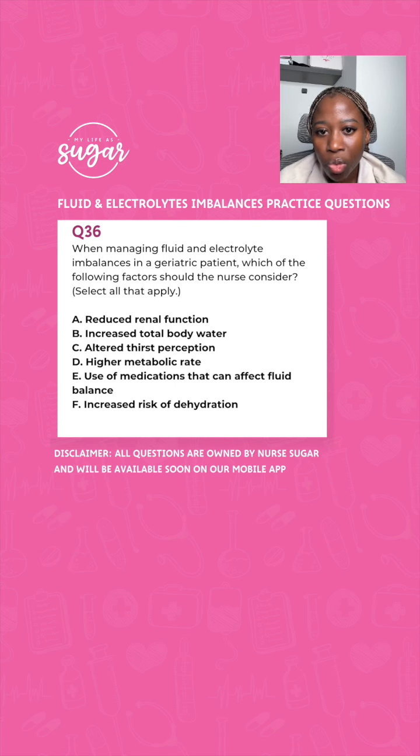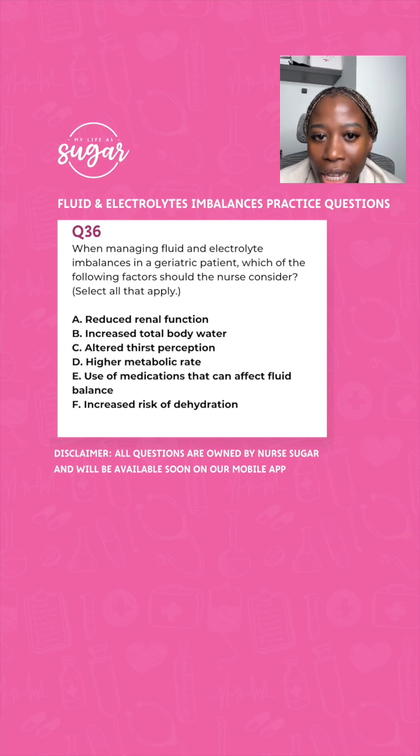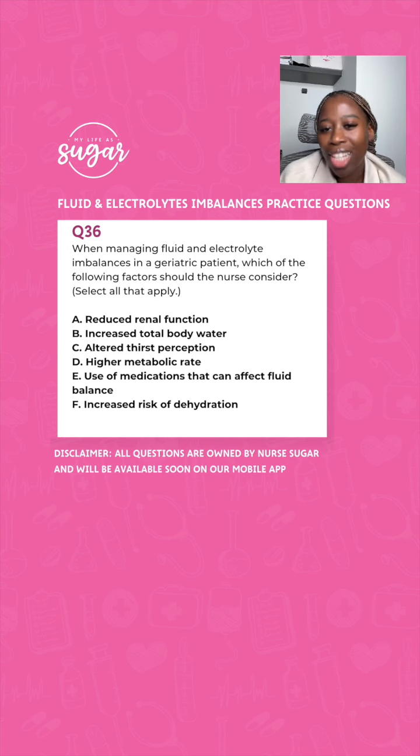Someone said A — reduced renal function — as you should. C — altered thirst perception. As we grow older, total body water does decrease, so increased total body water would not be something to consider. Altered thirst perception is very correct. Older patients have a low metabolic rate, not high, so that's incorrect. Use of medications that can affect fluid balance — yes. And increased risk of dehydration — yes. So the right answer is A, C, E, and F.